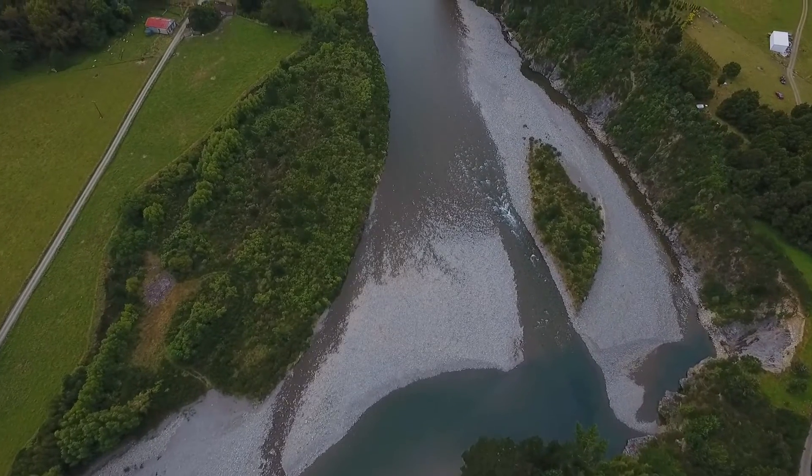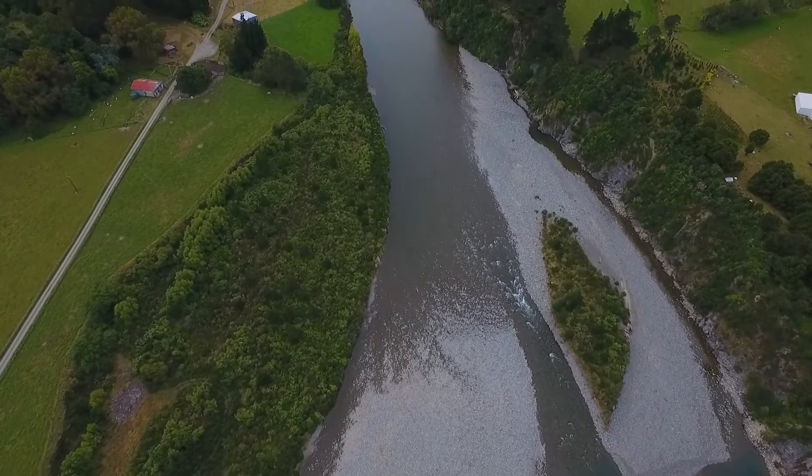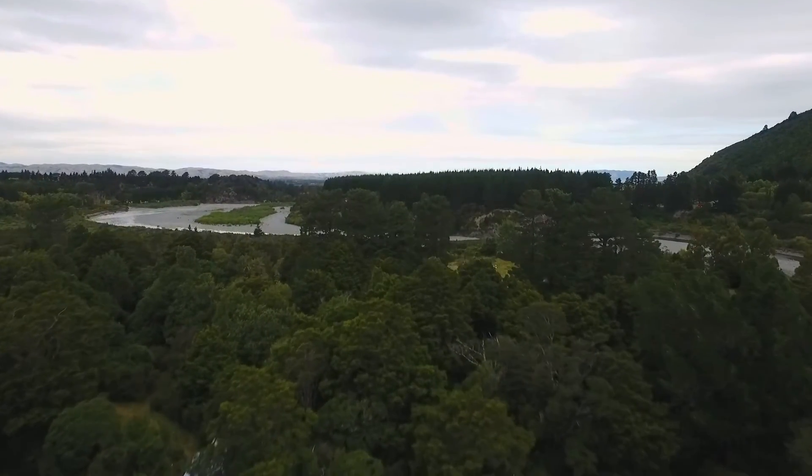The river will lend itself to its beautiful swimming holes, fishing, rafting, and you can even hear the peaceful sound of the river in the distance whilst you are relaxing at the house.